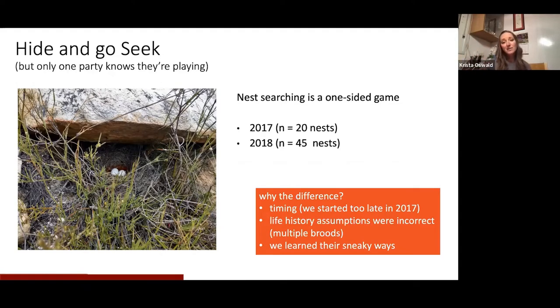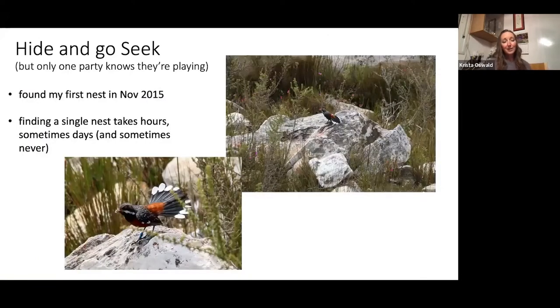We sort of accidentally found out that wasn't true when we were going to a different territory and walked through one and found they had a second nest. In 2018 we started looking for nests all the time in every territory, and we actually had one group that had five nests repeatedly throughout the year. So one nest a year was definitely not the case at our site. We also just got better at looking for them and learned more about their sneaky ways and how they change their behavior when they have a nest.